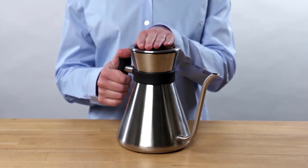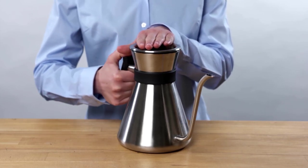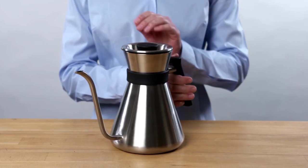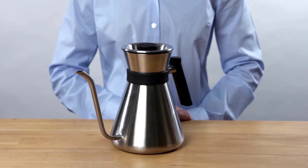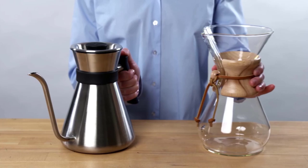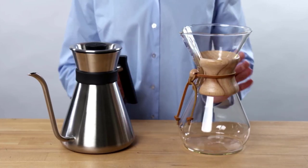Sizes for the Chemex range from 3 to 10 cups, and the price generally rises accordingly. It's dishwasher-safe after removing the wooden collar; otherwise, a bottle brush is needed to clean the carafe by hand. Like most pour-overs, paper filters or a permanent filter is needed to brew.